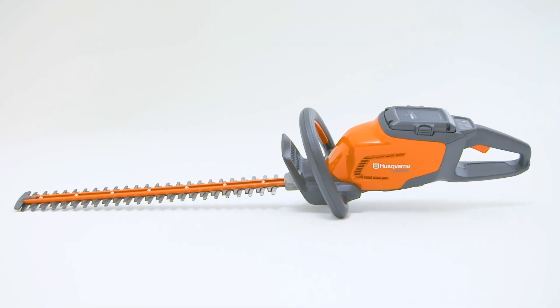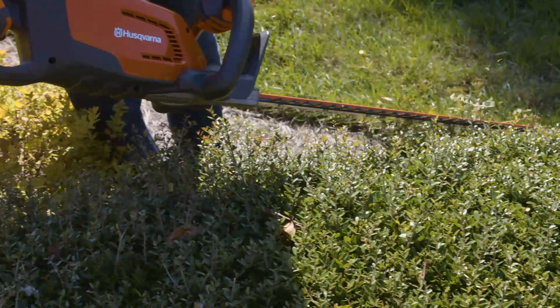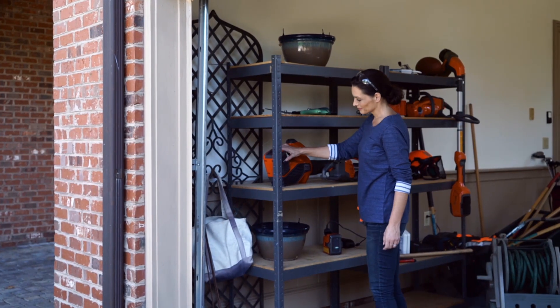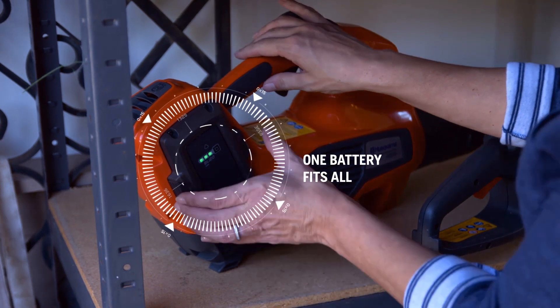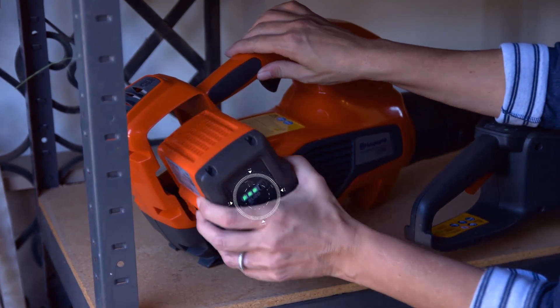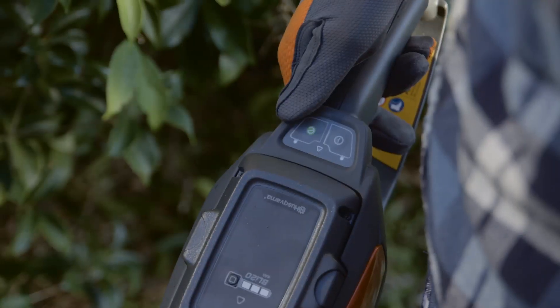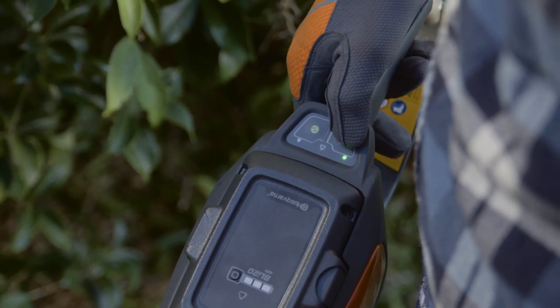Husqvarna has a new battery-powered hedge trimmer designed specifically for those who want outstanding power and run time without all the weight. The new Husqvarna battery series uses long-lasting interchangeable batteries. With the simple press of a button, you'll get to work in no time.